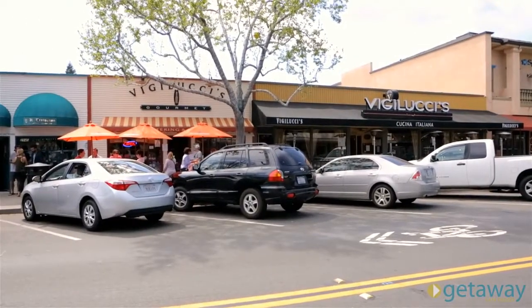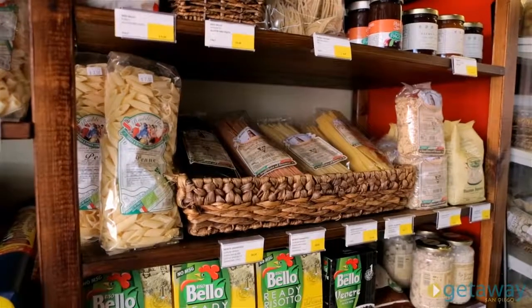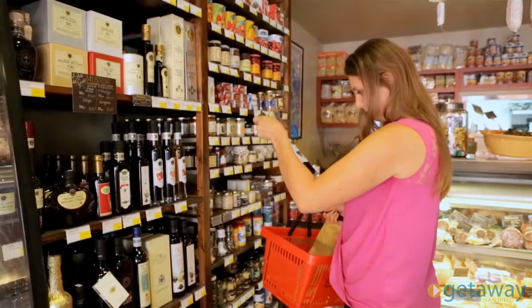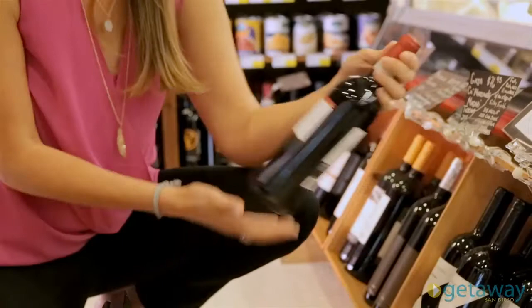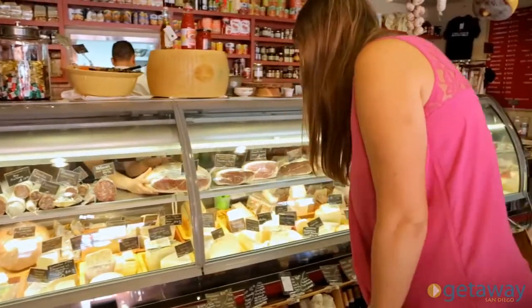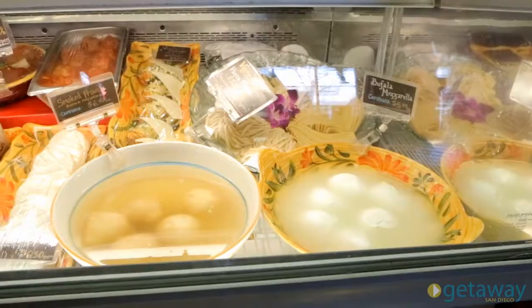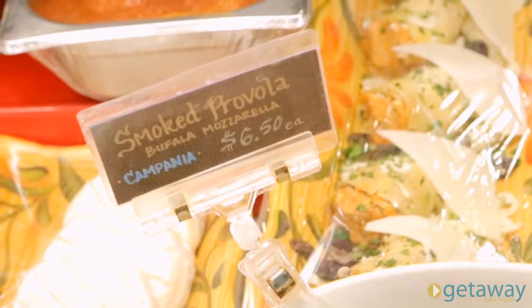Vigilucci's Gourmet Market and Catering is truly a slice of Italian heaven. They have everything you need to cook the most authentic Italian fare. Their shelves are filled with hard to find items, including jams, olive oils, chocolates, and boutique wines. The vast selection of meats and cheeses are imported from all over the world, including fresh buffalo mozzarella that comes in every Friday morning.